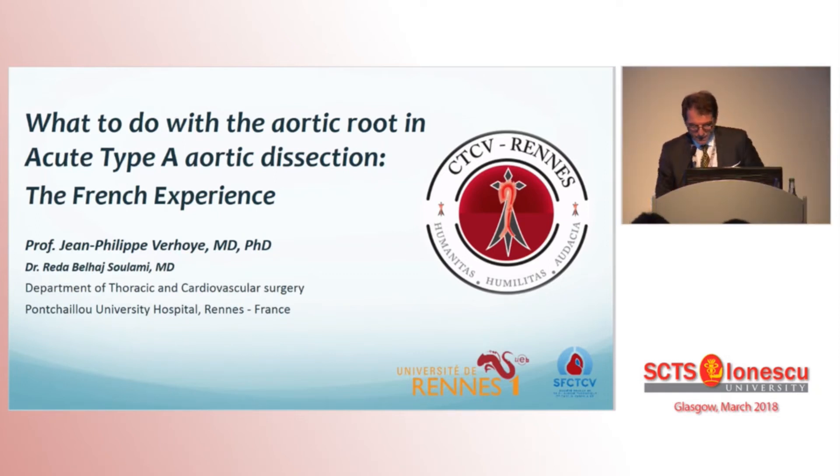Good evening. I would like first to thank Mr. Chairman and the audience and, of course, Dr. Cooper and Dr. Lloyd, to give me the opportunity to share with you our experience about what to do with the aortic root in acute type A dissection.